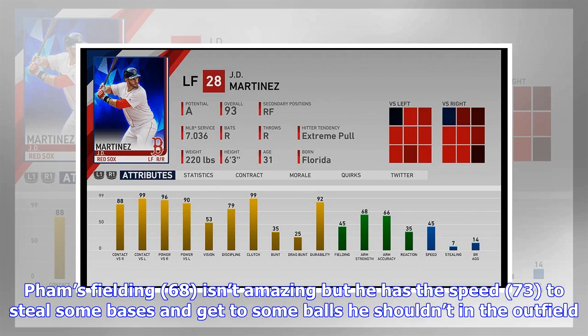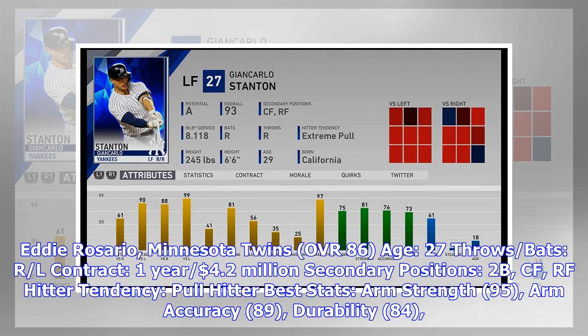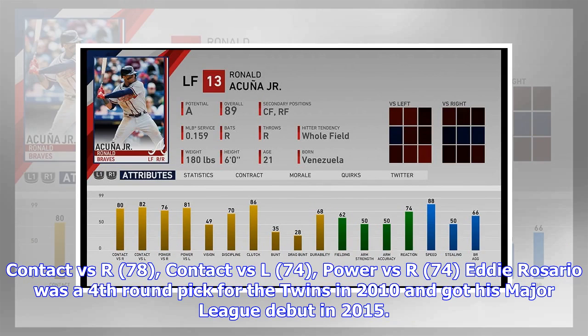Eddie Rosario, Minnesota Twins — OVR 86, Age 27, throws/bats R/L, contract one year, $4.2 million. Secondary positions: 2B, CF, RF. Hitter tendency: pull hitter. Best stats: arm strength 95, arm accuracy 89, durability 84, contact vs. R 78, contact vs. L 74, power vs. R 74.